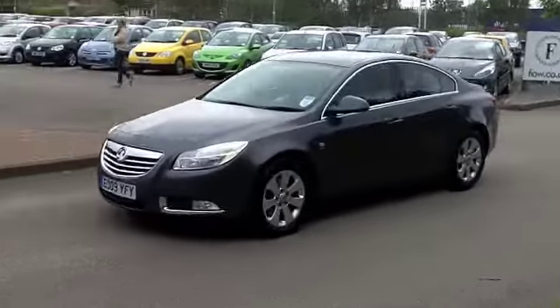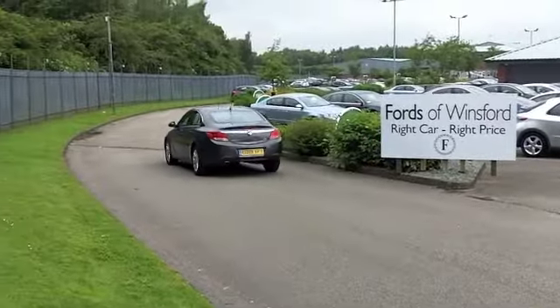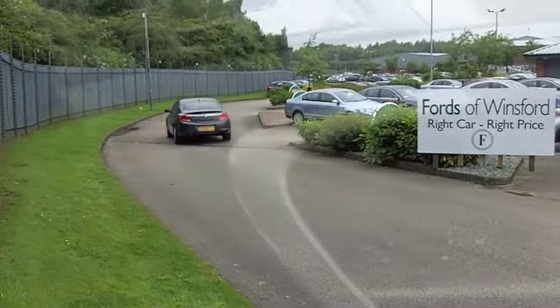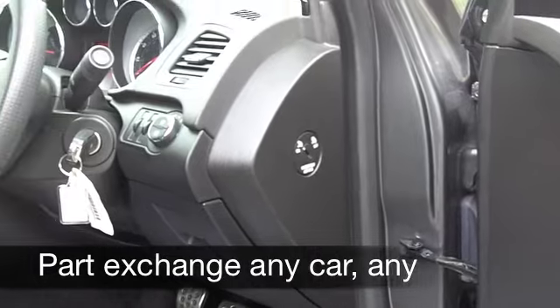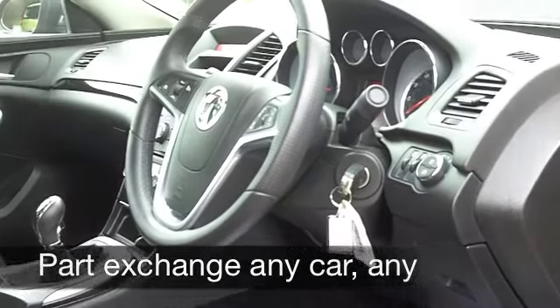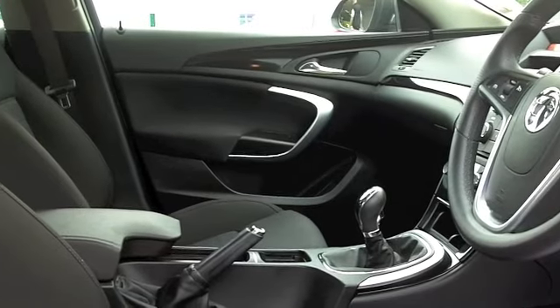Now on the clock we've got about 36,000 miles, that's backed up with a full service history — this one has been looked after. You've got a rather nice cloth interior, spacious cabin, and all the usual features included like cruise control, all-round airbags, climate control, and rather nice alloys on the outside.